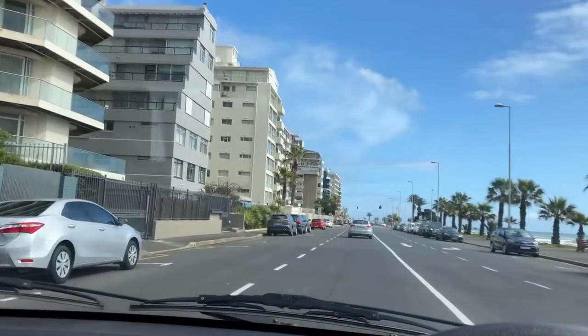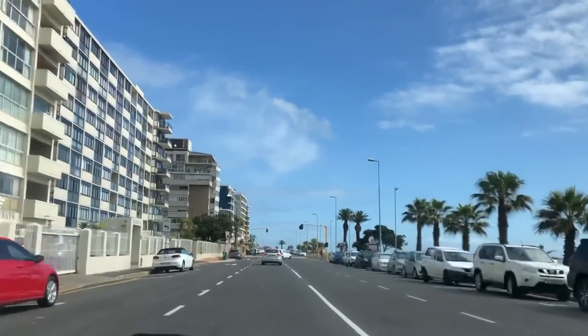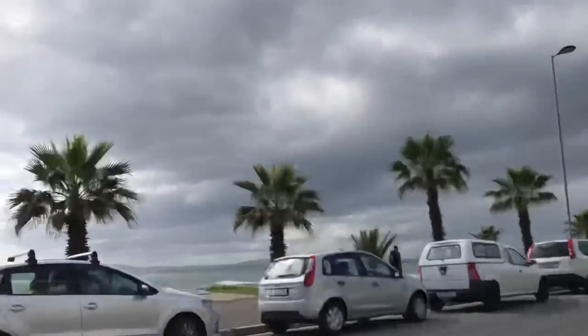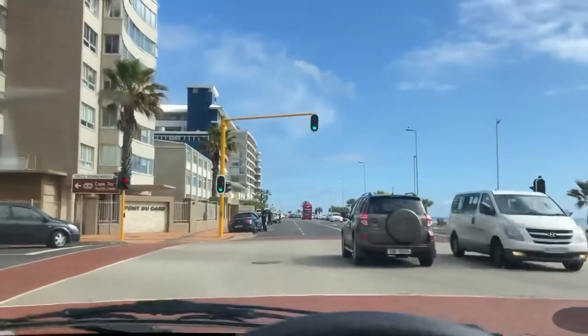Welcome back to a new vlog. I'm actually on my way to Seapoint at the moment, passing an Aston Martin Rapide. The weather from this angle doesn't look that bad, but it is a little bit grim on that side. We're gonna see what we can see today — I'm pretty sure we'll still see some pretty epic stuff, so stay tuned.